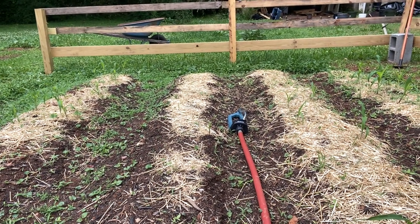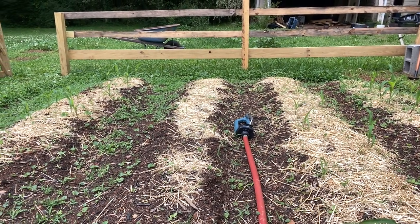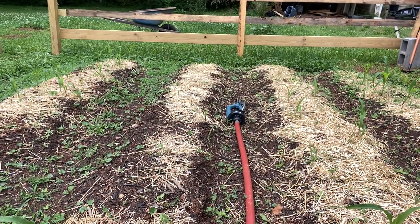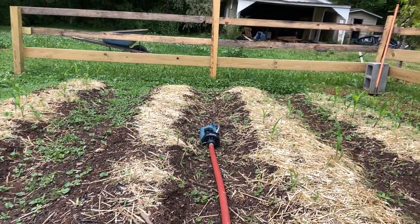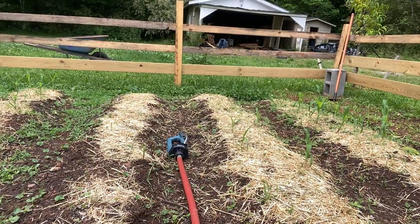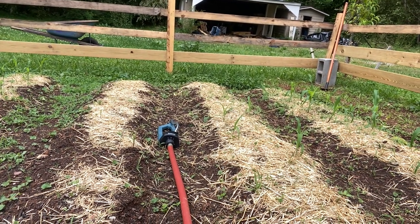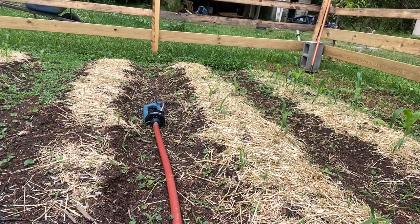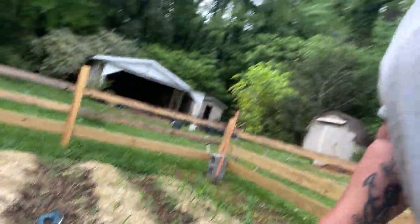I don't know if you can see, but the second corn row from the left — there's just like two or three seedlings in there. Maybe four. That leaves me with about a 75% germination rate.